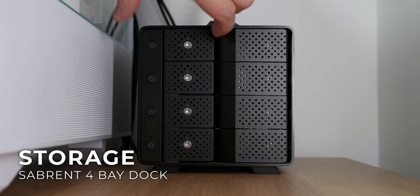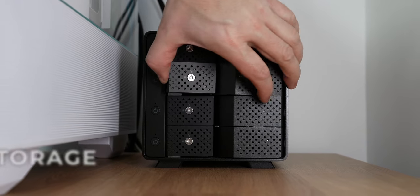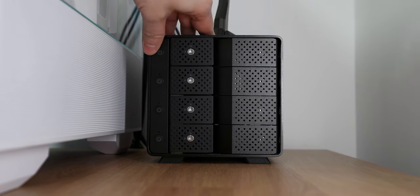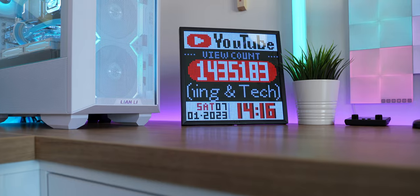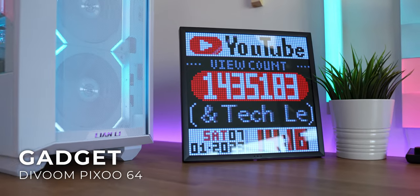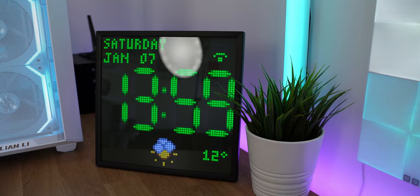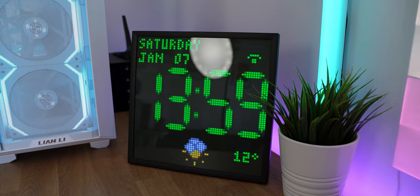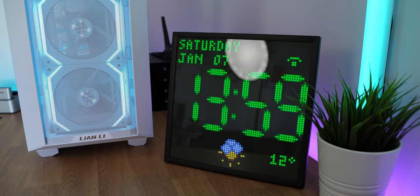Behind my PC there is a Sabrent 4-bay hard drive docking station. This houses four 4TB hard drives used mainly as backup for all the videos I produce. So far it's barely enough storage — it's filling up real fast, so I'll need to look for something bigger in the future. Here is the latest addition to the setup: this is the DivoomPixoo64. It's basically a pixelated display that can show various stats like YouTube channel numbers, cool animations, serve as an animated clock and weather display. It's a nice thing to have in your setup — basically a cool gadget.